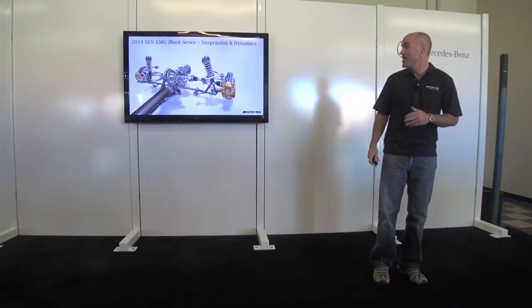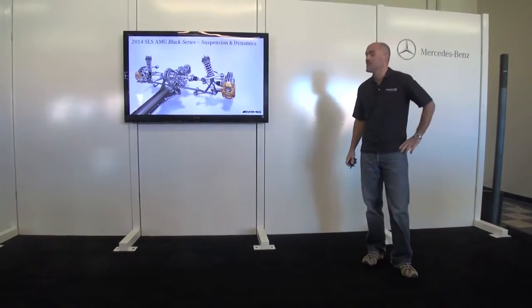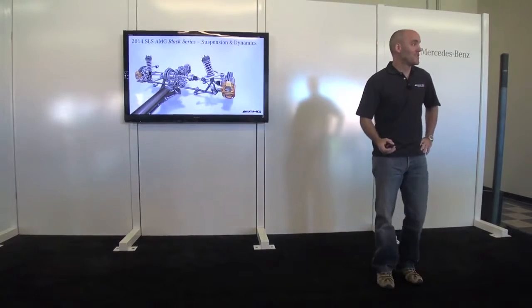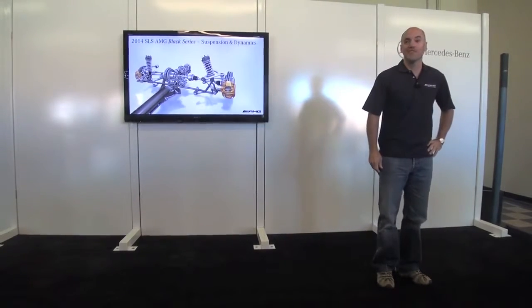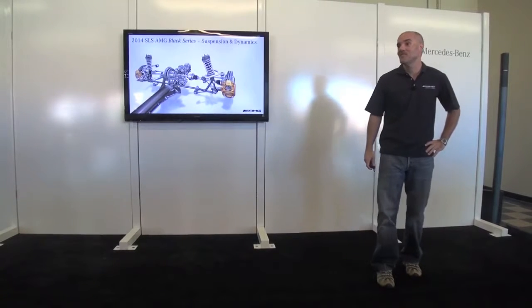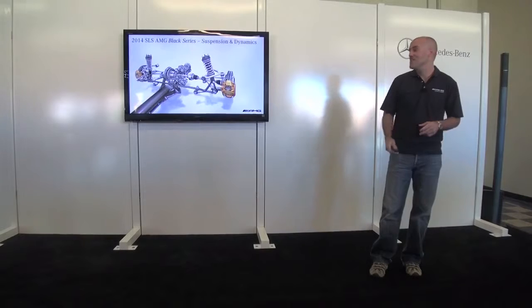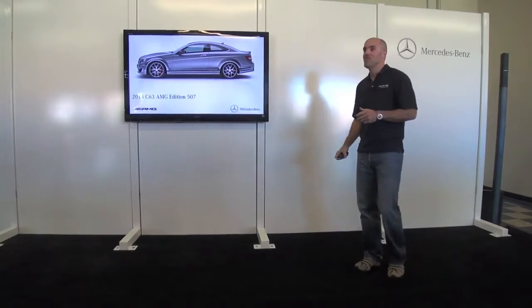You can also see the electronic differential with variable locking ratios — a great piece of technology to make this car more track-worthy. So there are a lot of amazing things going on with the SLS Black Series. Some of you have already driven it; the rest of you have a chance to drive it today, in an environment that's truly worthy of this car.